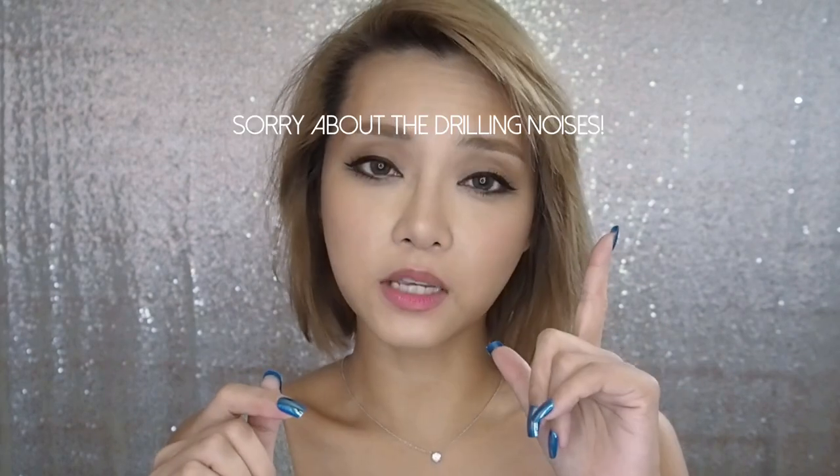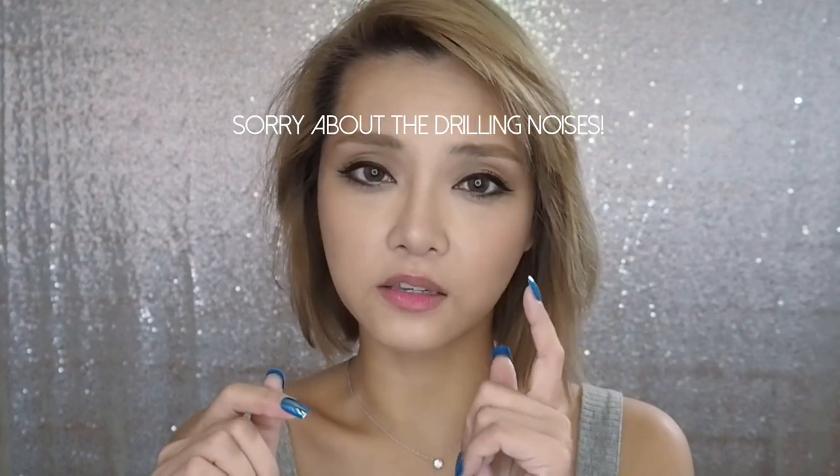Hello everybody, welcome back. Today we are going to be looking at six of my favorite lip shades or looks from this fall 2019 fashion season. Three of these are coming straight off the runways — colors and styles we saw repeatedly on different catwalks and designers — and the next three I personally picked out because they scream fall or go very well with the looks and colors of the season.